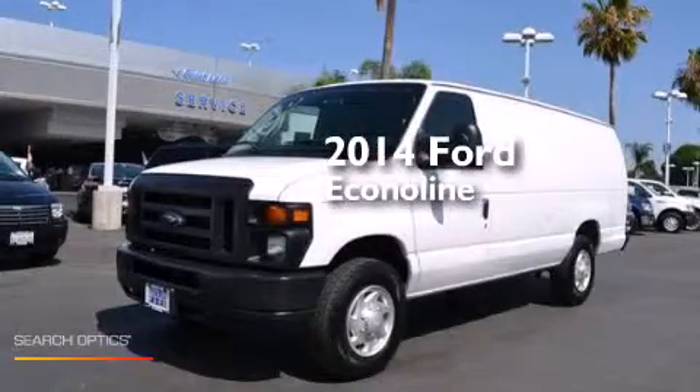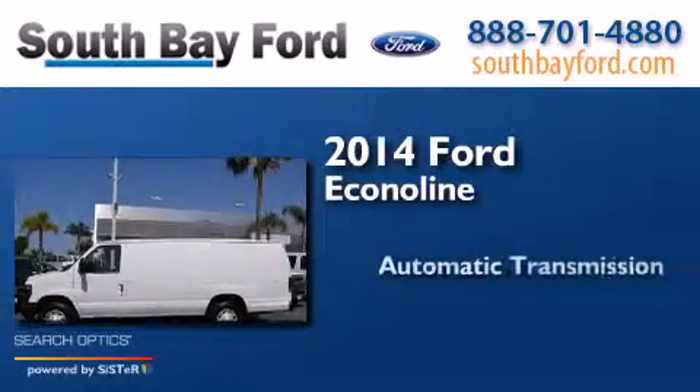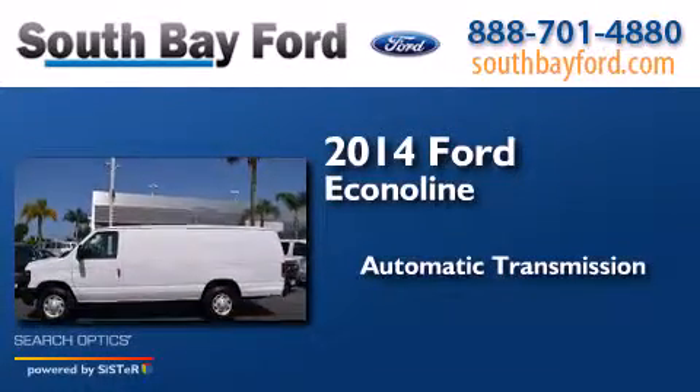This is a 2014 Ford Econoline. This van has an automatic transmission and a V8.